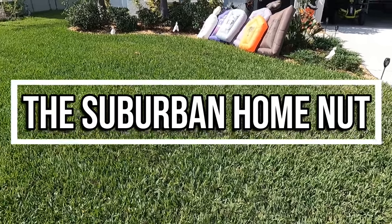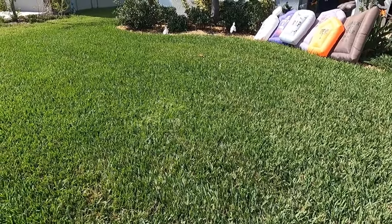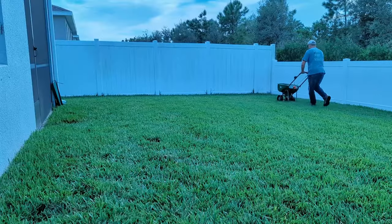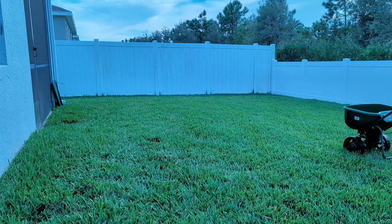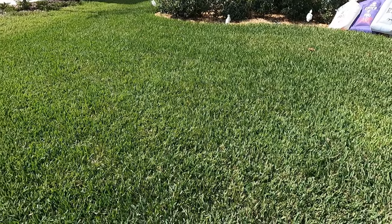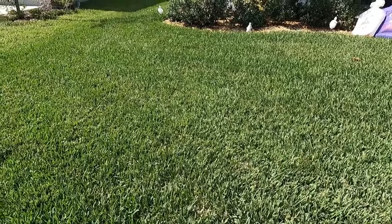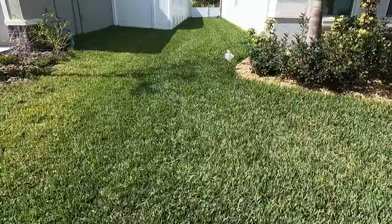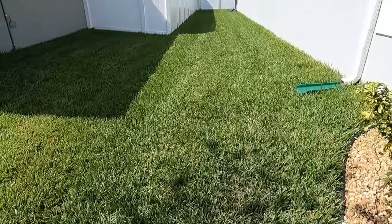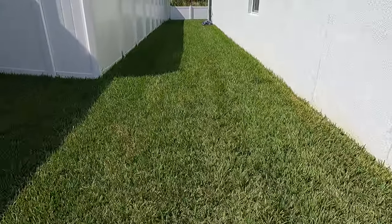Suburban Home Nut here. Today is October 28th, getting ready for Halloween. About 10 days ago I put down some granular fertilizer, Sunnyland 1608 Nitro Green, and today I'm going to be spraying some liquid fertilizer. I haven't mowed this and I'm not going to mow it until November 1st. We want to make sure that we get this grass really, really green, so hopefully you'll see the difference. This is the area that we're going to be spraying.